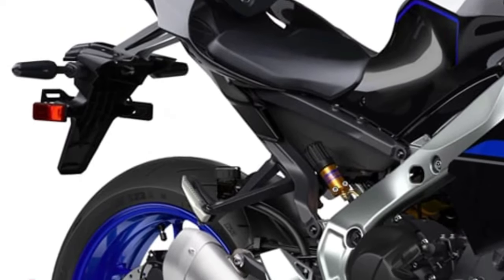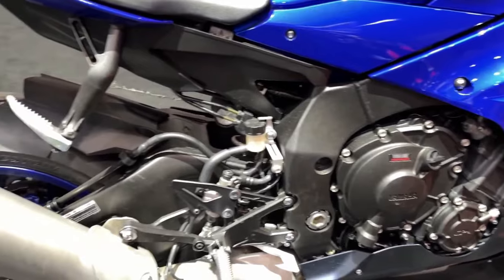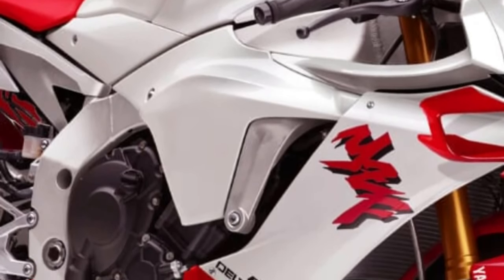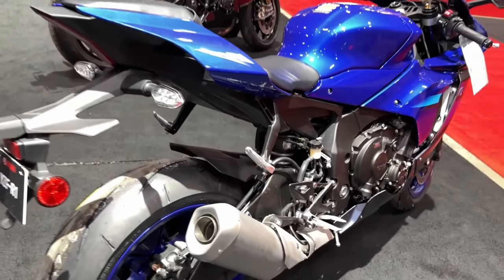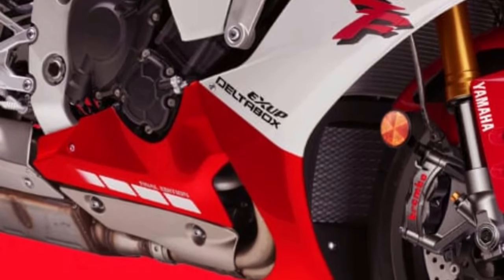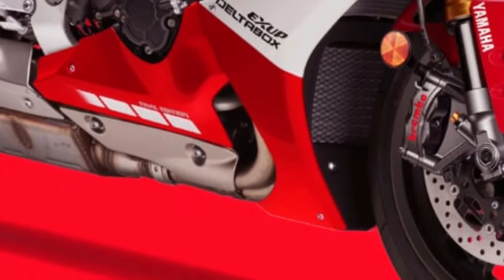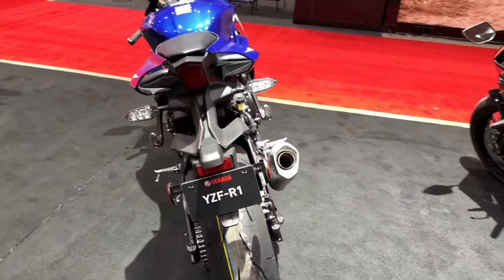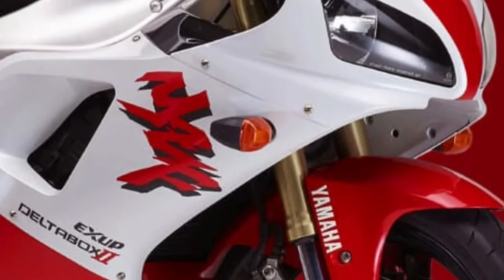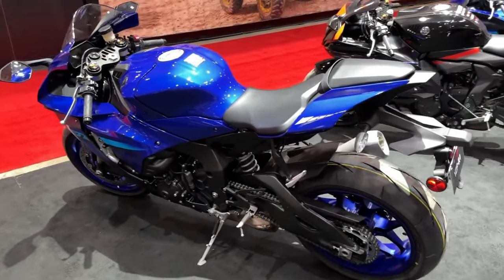The engine features advanced materials and construction techniques, including a titanium connecting rod and revised combustion chambers, contributing to a significant increase in performance across the rev range. The 2025 YZF-R1 comes equipped with an advanced ride-by-wire system offering precise throttle control and improved response, coupled with a comprehensive suite of electronic aids including traction control, cornering ABS, and multiple riding modes, providing both enhanced safety and a customizable riding experience.